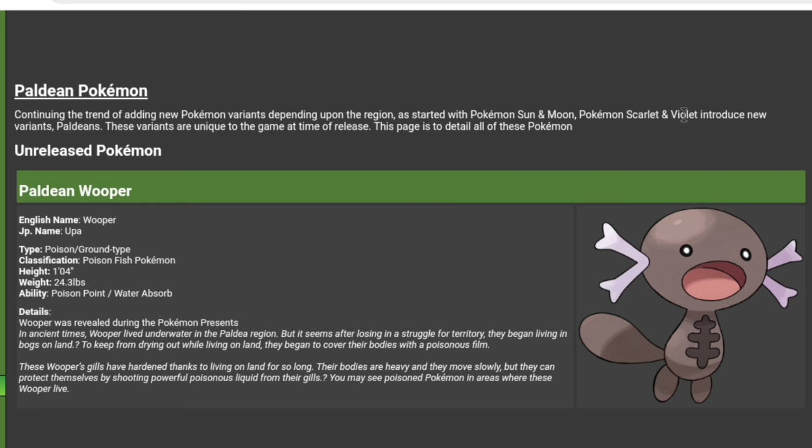You can read it up here — starting from Sun and Moon, Scarlet and Violet will introduce new variants called Paldeans. These variants are unique to the games. This is really cool. It also means probably the original forms will be in the game as well when Home comes out, so that's going to be awesome.